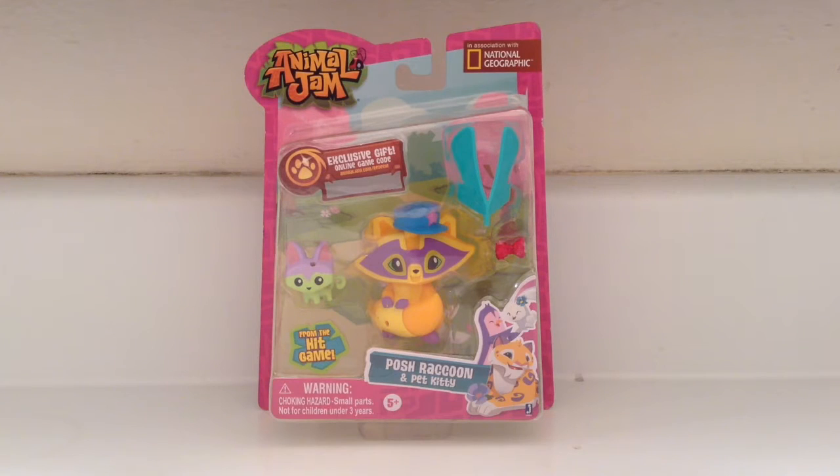First of all, this video is not professional in any way. Secondly, I'm recording this in a bathroom using an iPad, so definitely not professional. Also, I am not being sponsored by any companies to make this video. Lastly, I'm joined here with Swiftpaw312 — my cousin!